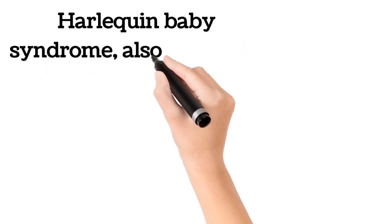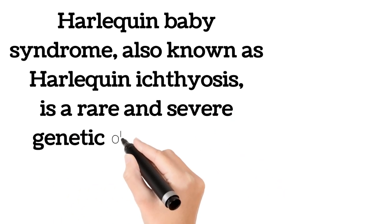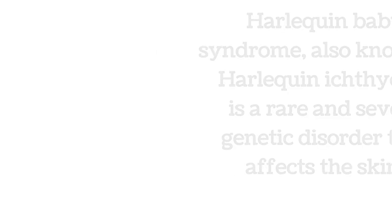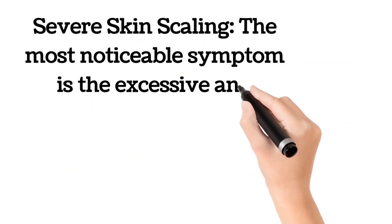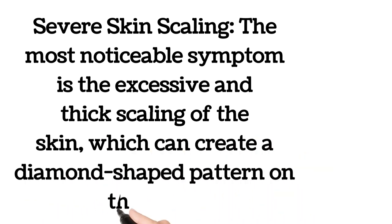Harlequin baby syndrome, also known as harlequin ichthyosis, is a rare and severe genetic disorder that affects the skin. The most noticeable symptom is the excessive and thick scaling of the skin, which can create a diamond-shaped pattern on the body.